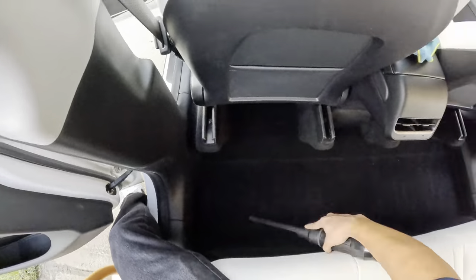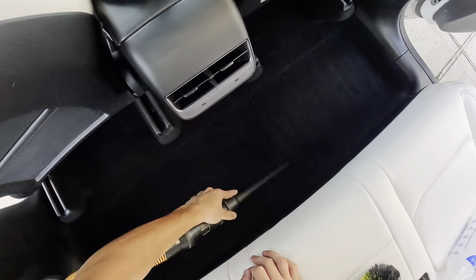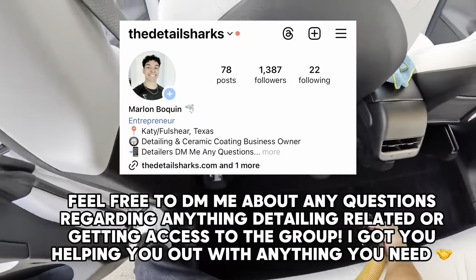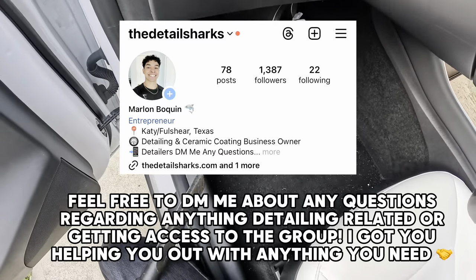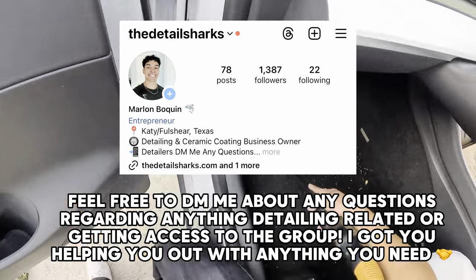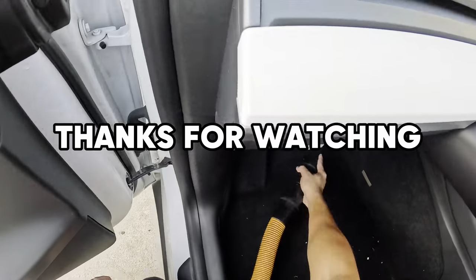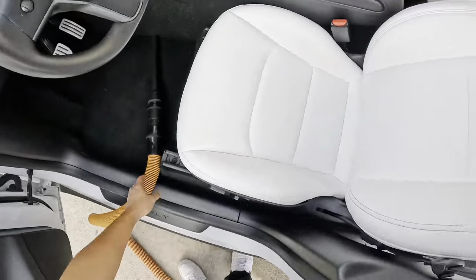That is going to wrap up the video for today. Let me know what you thought about it in the comments below — did you like it, did you not like it, do you have a question? If you have questions, leave them in the comments or shoot me a DM — those are always open. My Instagram is going to be on screen. You can follow that, like, subscribe. Catch you in the next one. Peace.